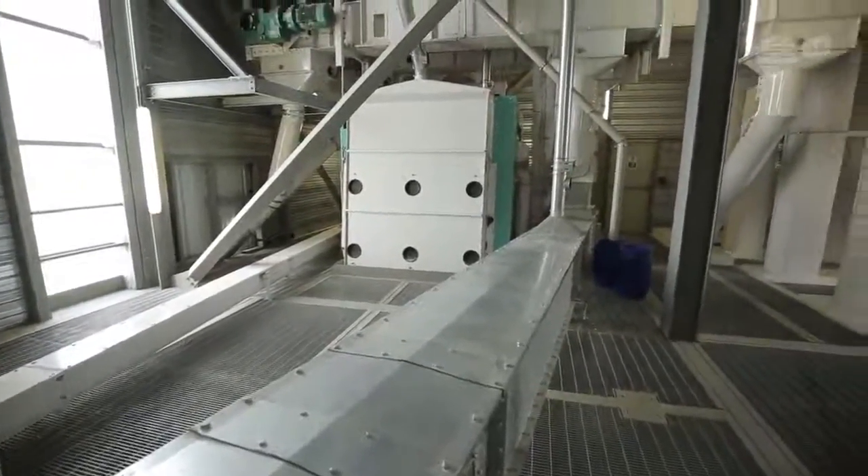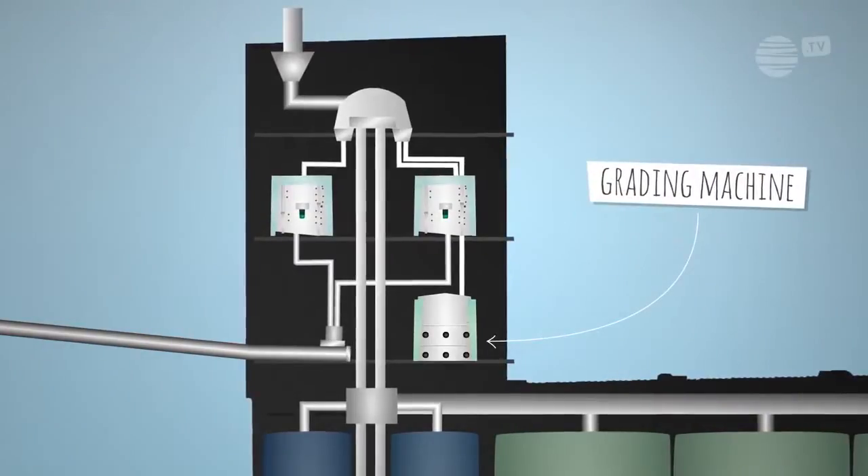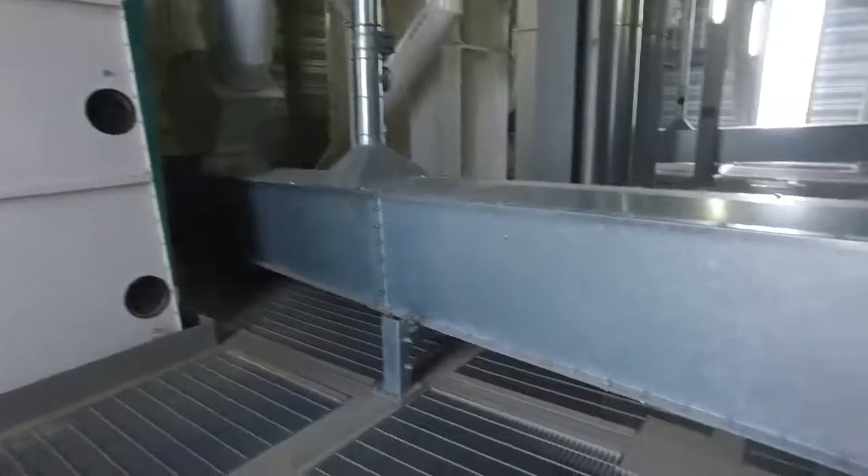As well as the cleaner's separators, a grading machine can also be used to separate grains based on their size and shape. This is the case with brewing barley.